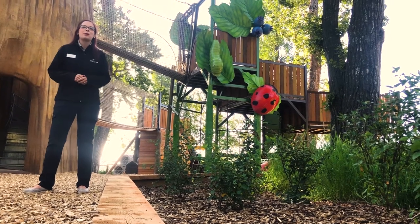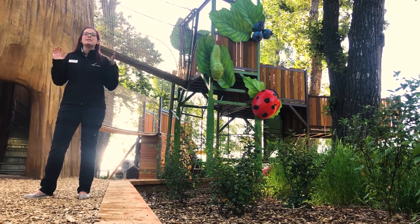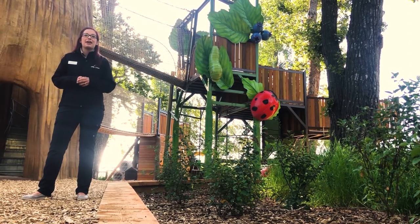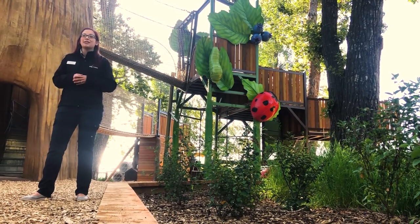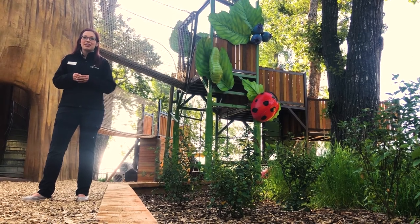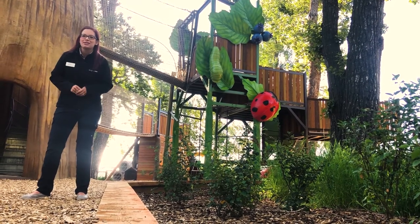Hi everybody! Welcome to your weekly dose. My name is Lauren and I'm part of the visitor engagement team here at the Calgary Zoo. Today I am somewhere brand new. Welcome to Braun Family Foundation Bugtopia here in the heart of Canadian Wilds. This incredible new play space helps us get a little bit closer and gain a different perspective on some of the amazing insects and other critters that make their home here in Alberta. Today on our weekly dose we are going to go and meet some of them. Come on with me, let's go see who we can find.